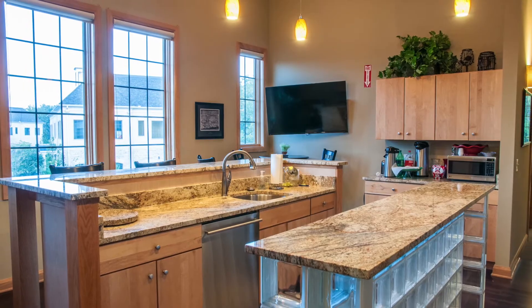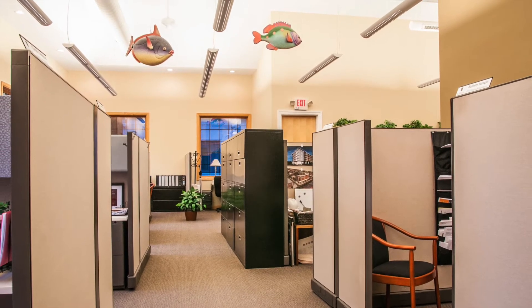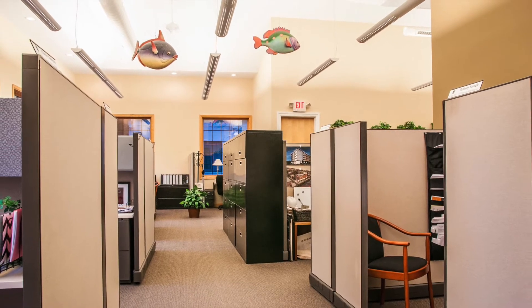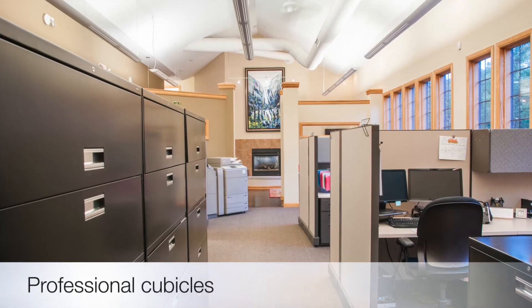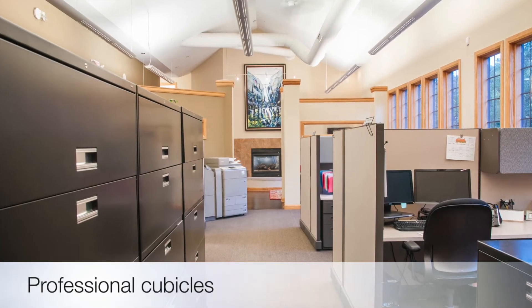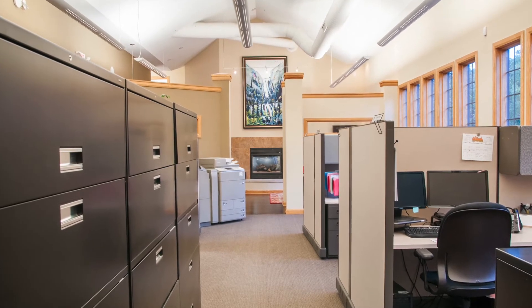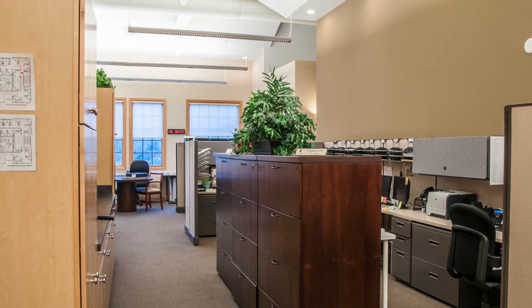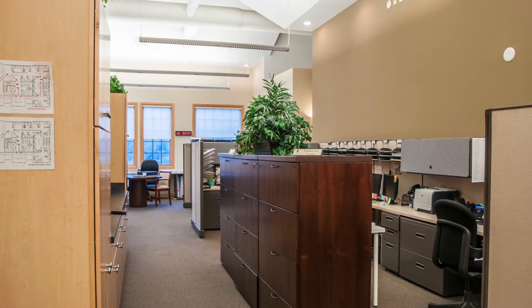Off the kitchen there's a large closet with shelving, great for tucking away items that need to be stored out of sight. As you make your way into the open working area, professional cubicles separate the space for a nice flow. You will love the feel of the open architecture, and along the back wall there are built-in storage cabinets and countertop for all your office necessities.